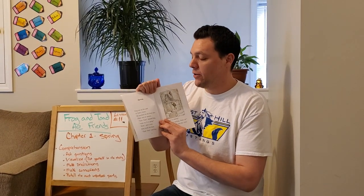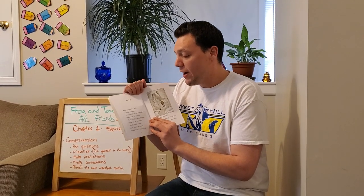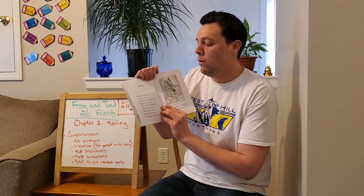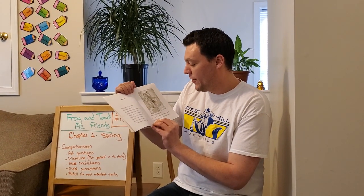Chapter one: Spring. Frog ran up the path to Toad's house. He knocked on the front door. There was no answer. "Toad! Toad!" shouted Frog. "Wake up! It's spring!" "Bleh!" said a voice from inside the house. "Toad! Toad!" cried Frog. "The sun is shining. The snow is melting. Wake up!"